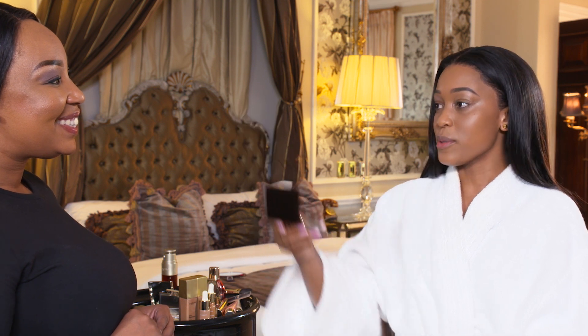How do you feel? Stunning. I love the finish. It's like I've got a natural glow. Makes me want to take a few selfies.